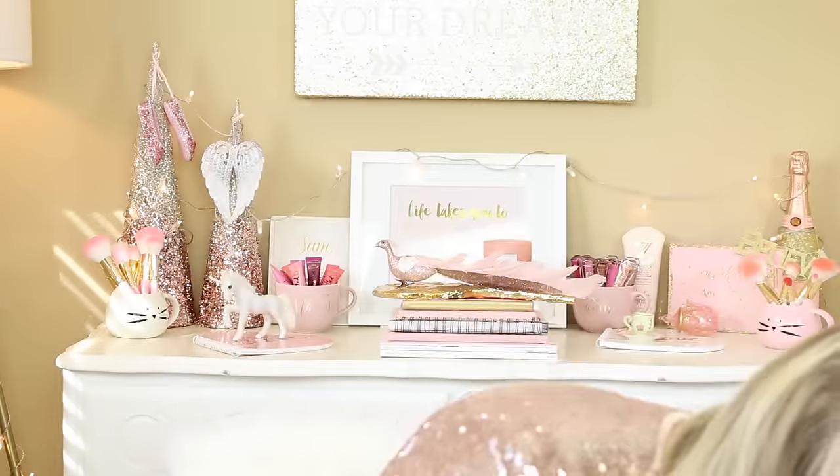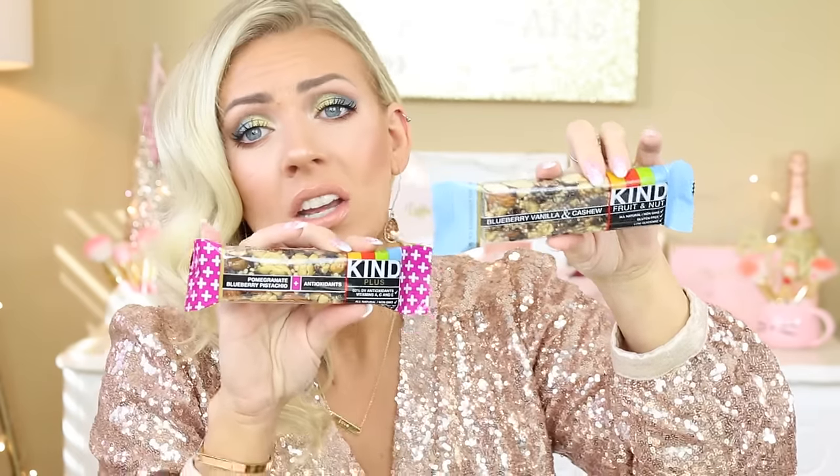Another little fun snack idea are these little Kind bars. These are the Kind fruit and nut — this one is blueberry, vanilla, and cashew, and this one is pomegranate, blueberry, pistachio. These are really, really yummy. I love Kind bars. They're kind of sleek and small so you can shove them into the stocking. I like just filling it with lots of fun little stuff. Snacks are always good.